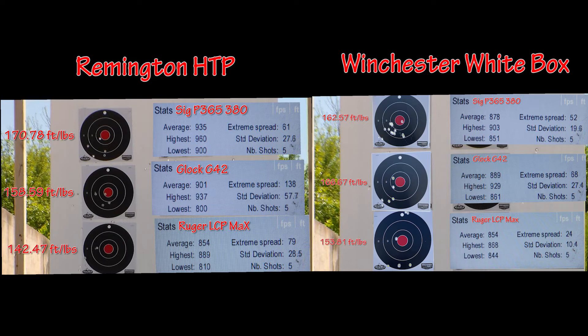With the Remington HTP, the larger extreme spread dropped the average energy from 166.67 to 158.59 foot-pounds for the Glock G42, and from 153.81 to 142.47 foot-pounds for the Ruger LCP Max. Which begs the question: is that enough velocity for hollow point expansion from the LCP Max, the Glock G42, and even the SIG P365 380?